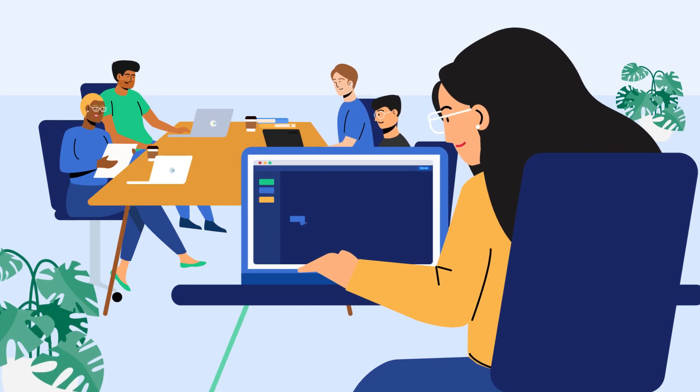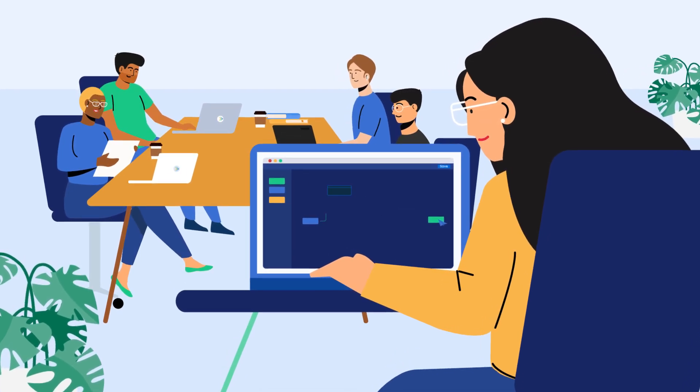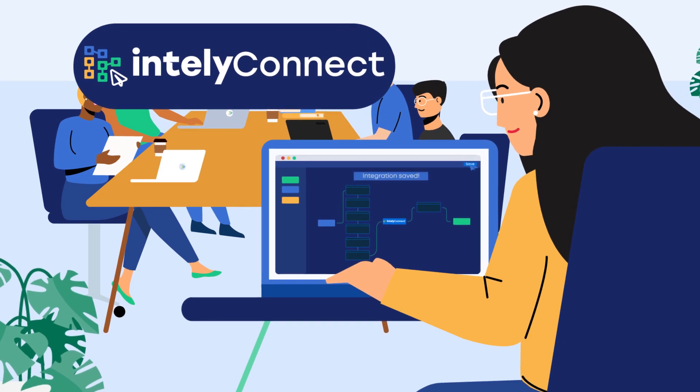After a short demo, Monica quickly implements Intelli's no-code, low-code healthcare data integration accelerator, IntelliConnect.